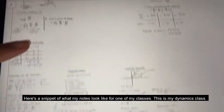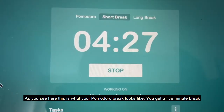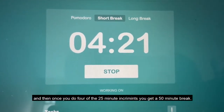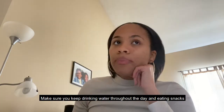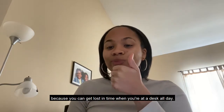Here's a quick snippet of what my notes look like for my dynamics class. And here's what a Pomodoro break looks like — you get a five minute break, and once you complete four 25-minute increments you get a 15-minute break. Make sure you keep drinking water throughout the day and find snacks, because you can get lost in time when you're at a desk all day.